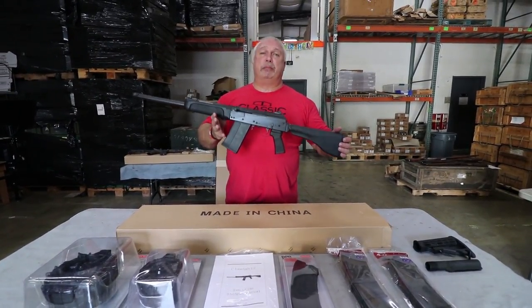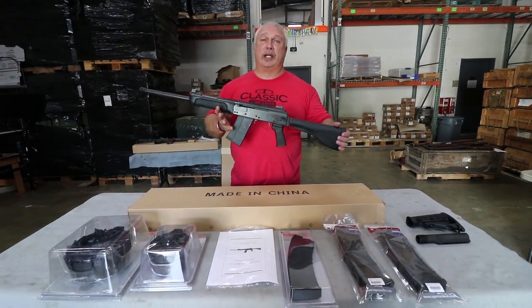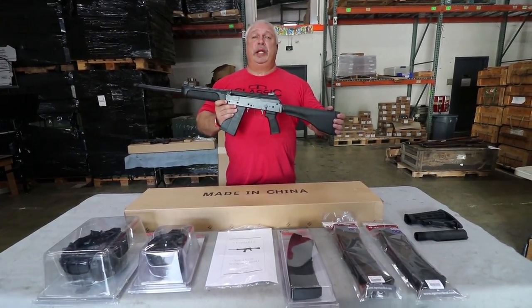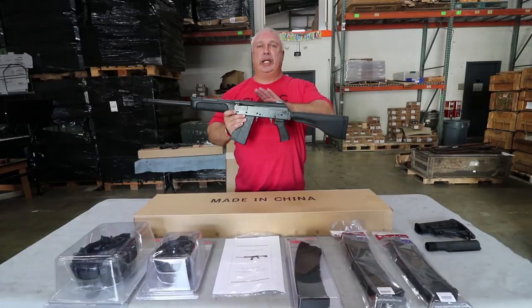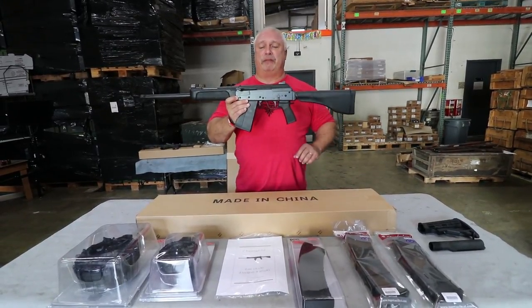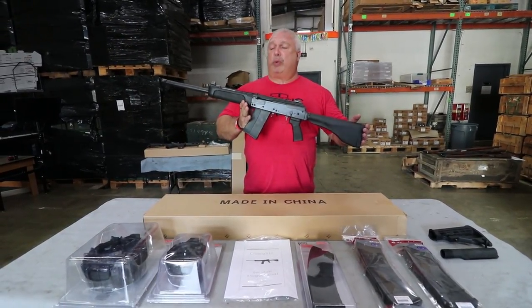As of the latter part of last week, the importer got with us and said, guys, what we want you to do is just go to a bare bones price on the shotgun and let the shotgun sell itself. So that's what we're doing. From here on in, no frills, no gimmicks, no accessories added. Just one great low price on a great shotgun: $499.99. That's $499.99 for the shotgun, with one five round mag in the box with the warranty, warrantied by the importer.